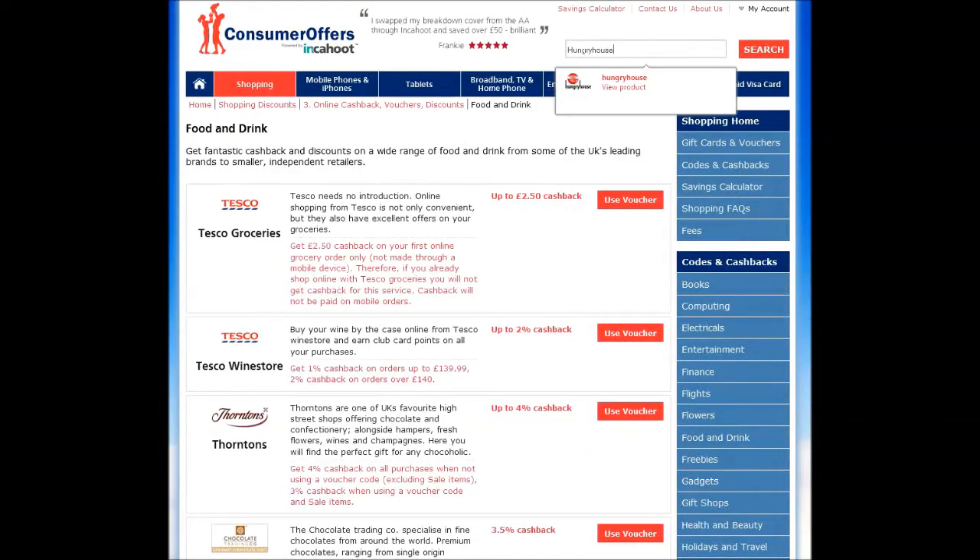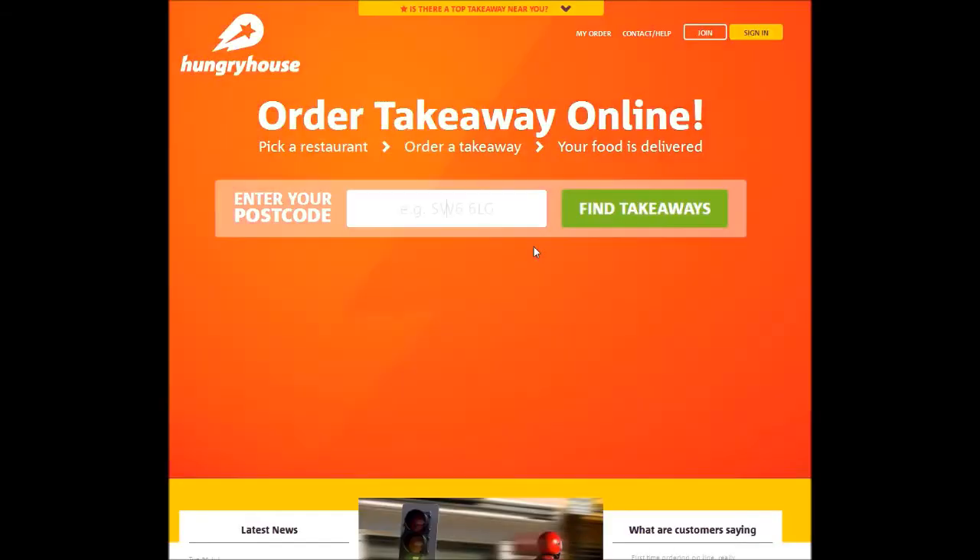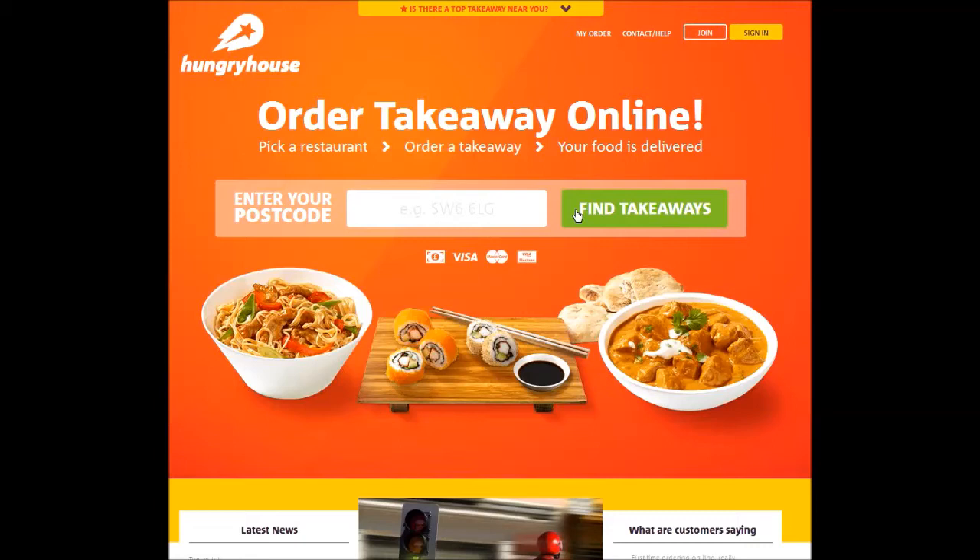I simply use the search tool to find what I'm looking for and confirm how much cashback I'm eligible for. Next I click 'use voucher' and get transferred to the Hungry House website — except this time the computer knows that I've come from Consumer Offers and I'm therefore eligible for 2% cashback on the order I'm about to make online.